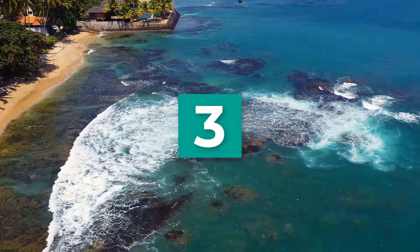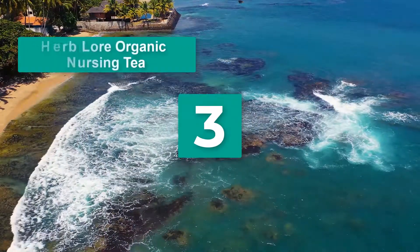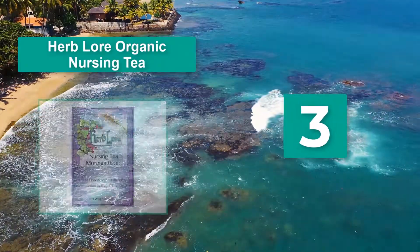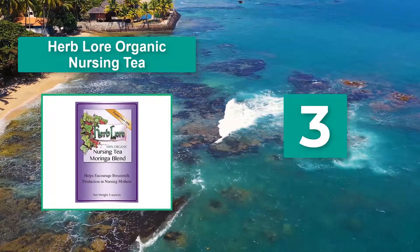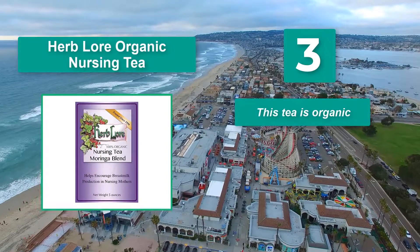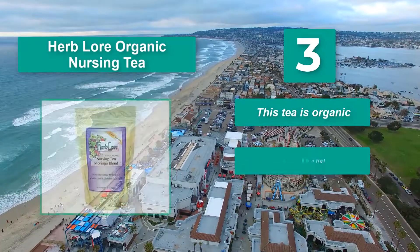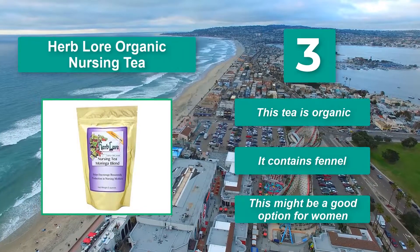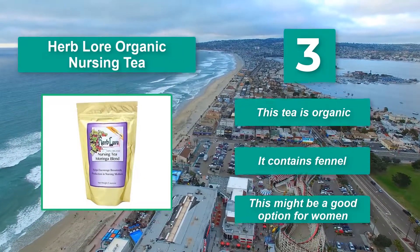Number 3: Herbalore Organic Nursing Tea. This tea contains moringa, which has a great reputation when it comes to upping your breast milk production. Plus, moringa is loaded with vitamins, protein, iron, and antioxidants. Main features: this tea is organic, it contains fennel, and this might be a good option for women.